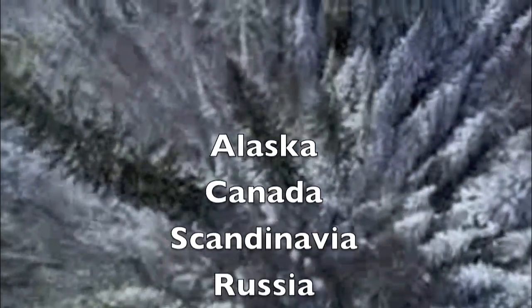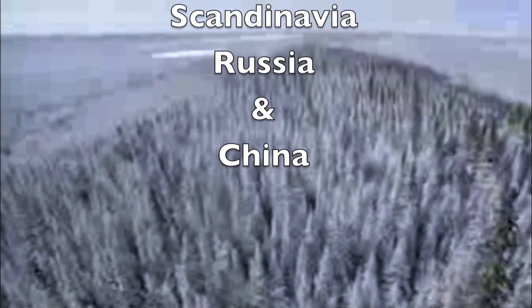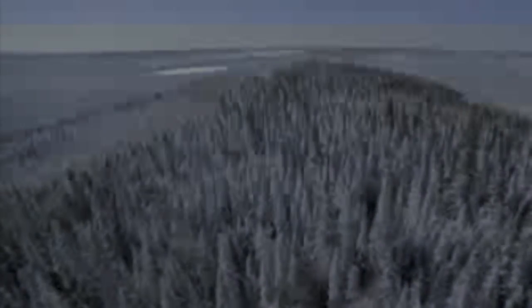The taiga or boreal forest stretches all around the world. It can be found in Alaska, Canada, Scandinavia, Russia, and China. It is only found in the northern hemisphere because there is not enough land mass in the southern hemisphere to support a taiga climate.